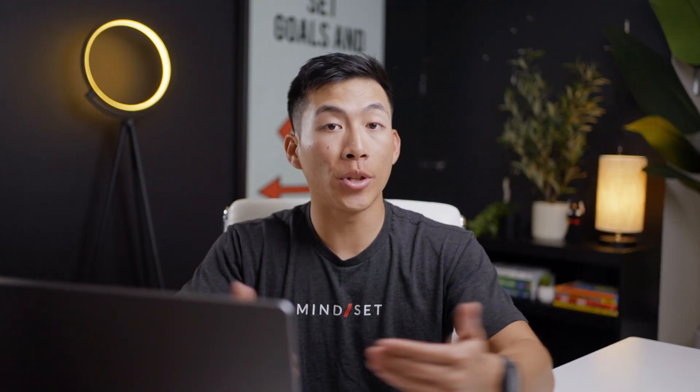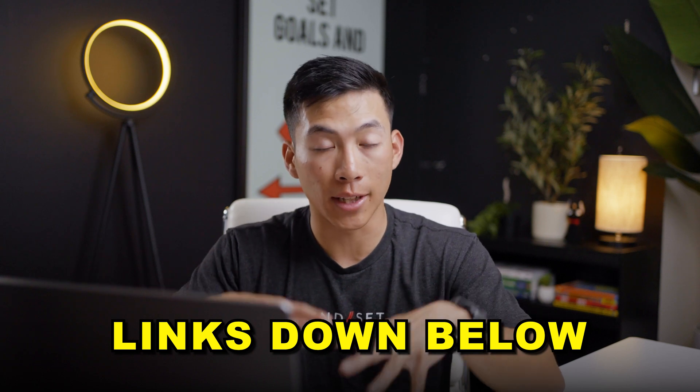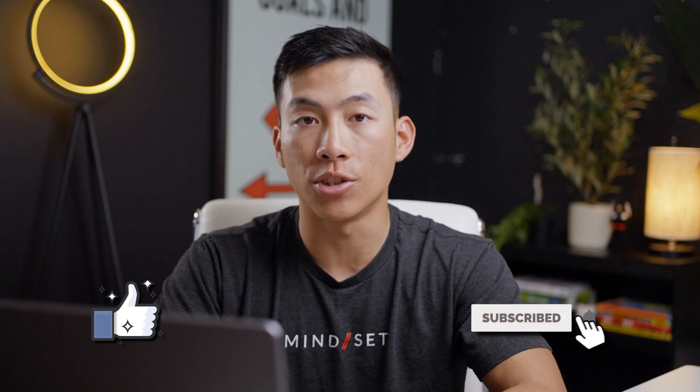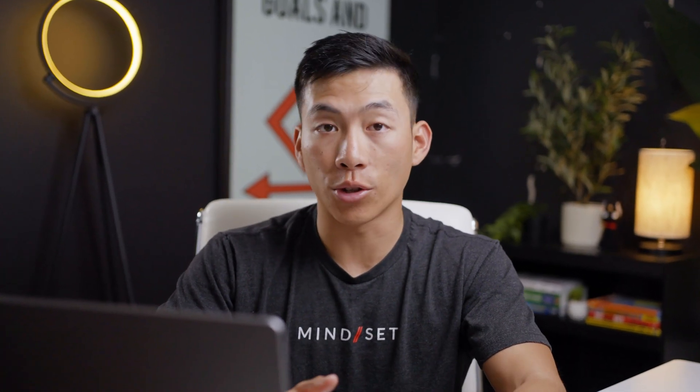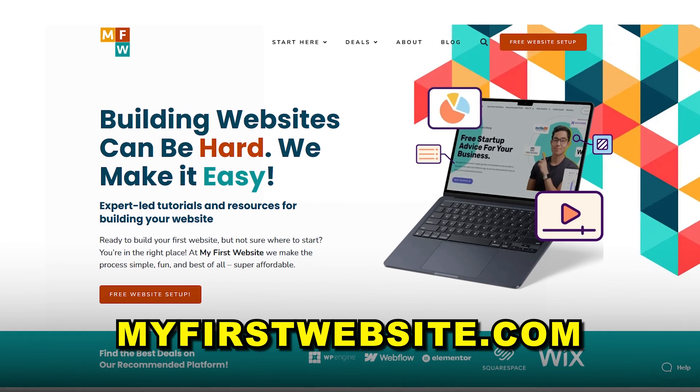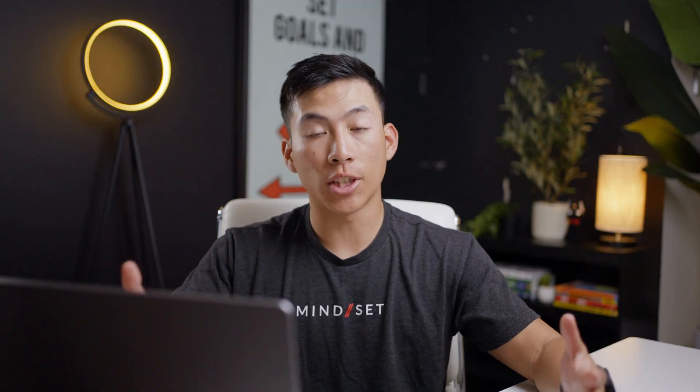That's pretty much it for today's video. I hope you guys found it helpful. We'll leave links down below to all the different platforms that we talked about today, as well as other videos on this channel that will help you get started as a total beginner. If you enjoyed today's video and got some value out of it, please make sure to leave a like and subscribe for more videos just like this. Here on this channel, we make a lot of videos that will teach you how to start and grow your own website, and we also have a service on our website where you can get your first website set up for free. Thank you guys so much for watching and I'll see you guys next time.